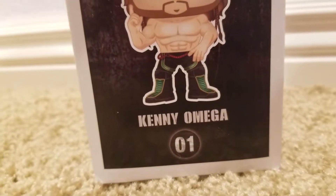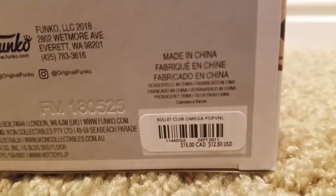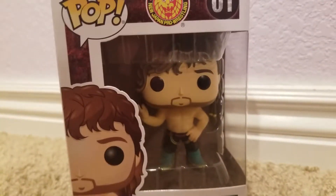Kenny Omega is number one, obviously. Funko Pop. Here's the bottom and the barcode if you need that. Let's get it out of its packaging.